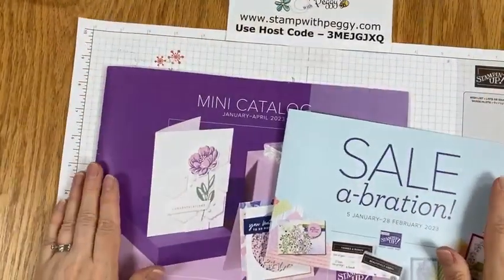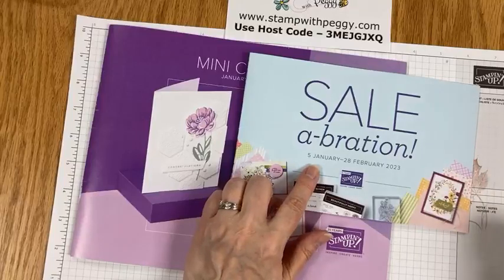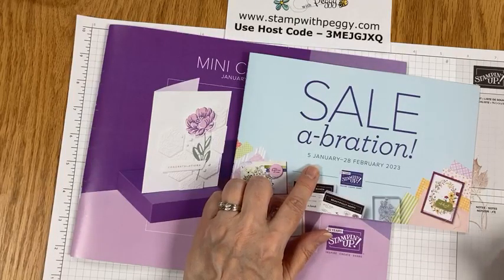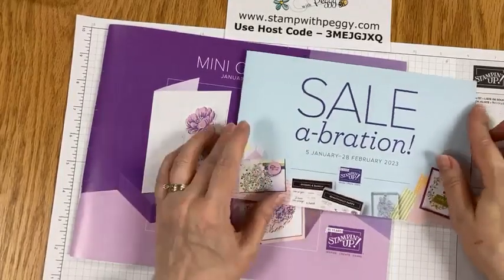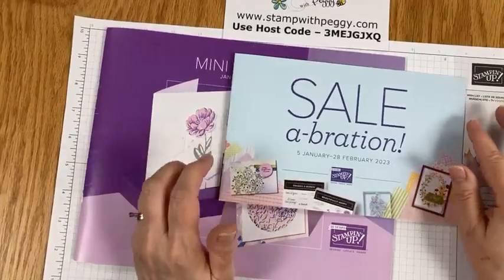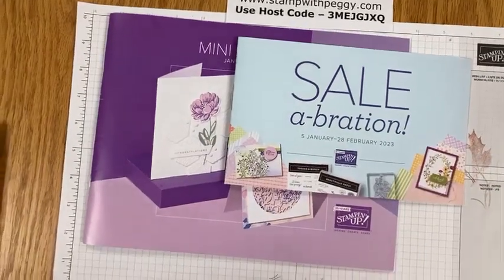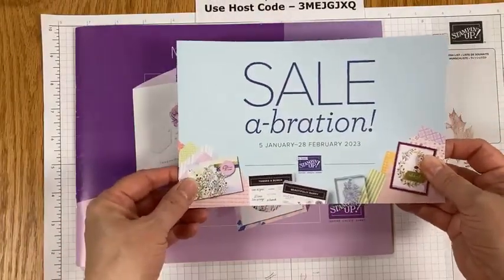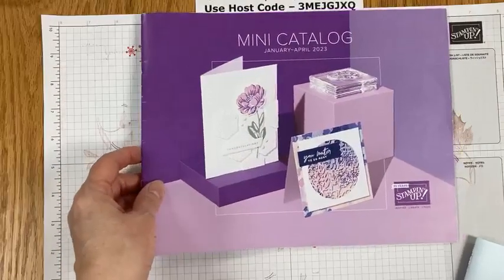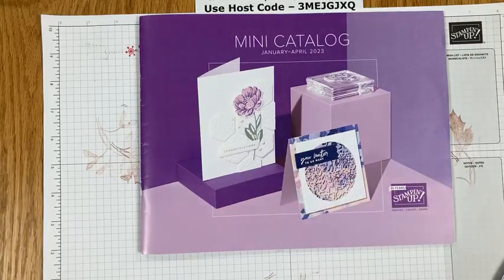So celebration — I said January 4th, but I guess it's January 5th. January 5th is when it all begins, all the fun. The catalogs will be going out in the mail later this week. I've got everything here so that I can get them sent out to you, and you can start ogling over all the fun things. Celebration items are wonderful, and then the spring mini — I don't know about you guys, but we haven't really had much of a bad winter yet, although it sounds like we've got some storms coming for the weekend. But there's some fabulous spring things in here.